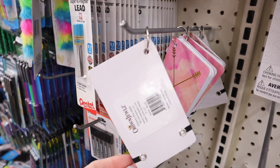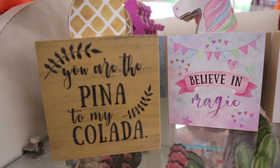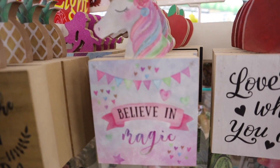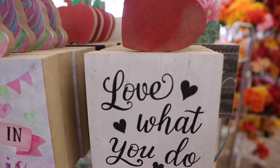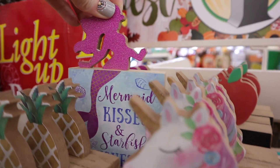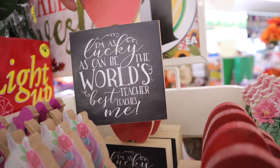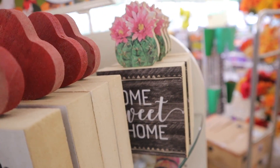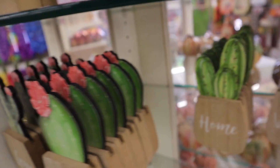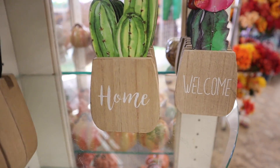Some more new home decor pieces — little wooden blocks. This one's got the pineapple on top: 'You are the Pina to my Colada.' We have the unicorn that says 'Believe in Magic,' 'Love What You Do' with a heart, the mermaid that says 'Mermaid Kisses and Starfish Wishes,' and 'I'm as Lucky as Can Be, the World's Best Teacher Teaches Me.' Over here is a little succulent with faux wood that says Home Sweet Home, plus love, cactus, kiss me, home, and welcome pieces.